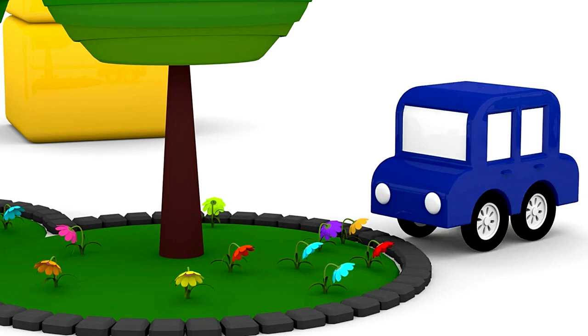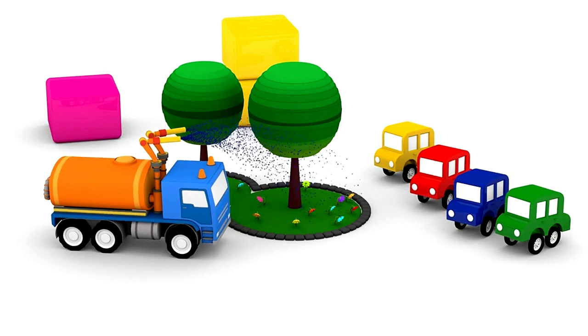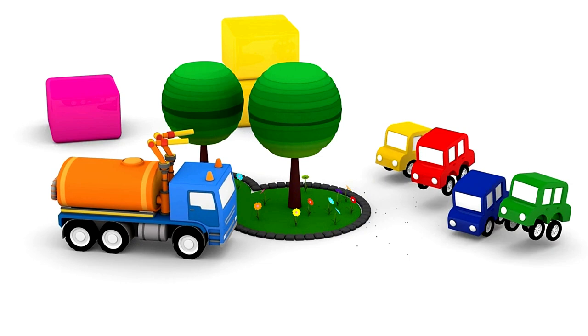We mustn't forget to water the plants. Plants like water. Thank you, water truck. Great work, little cars.